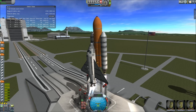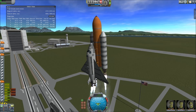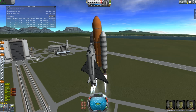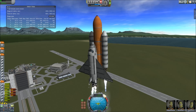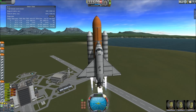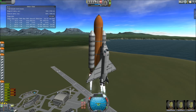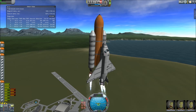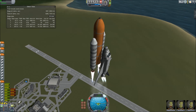And liftoff of space shuttle Atlantis on a mission to build, resupply, and to do research on the International Space Station. Houston now controlling. Atlantis begins its penultimate journey to shore off the International Space Station. Atlantis now on the proper alignment for its eight-and-a-half-minute ride to orbit. Four-and-a-half million pounds of hardware and humans taking aim on the international outpost.